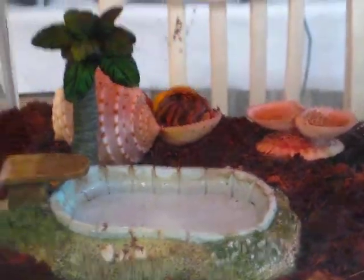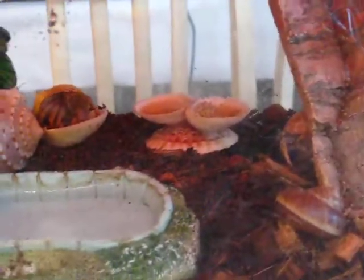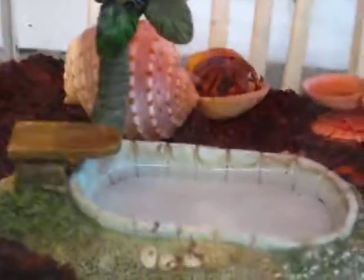There we have a hermit crab eating the fruit salad. He's eating the hermit crab fruit salad which is in that bowl. He already messed up the regular food bowl and there he is.